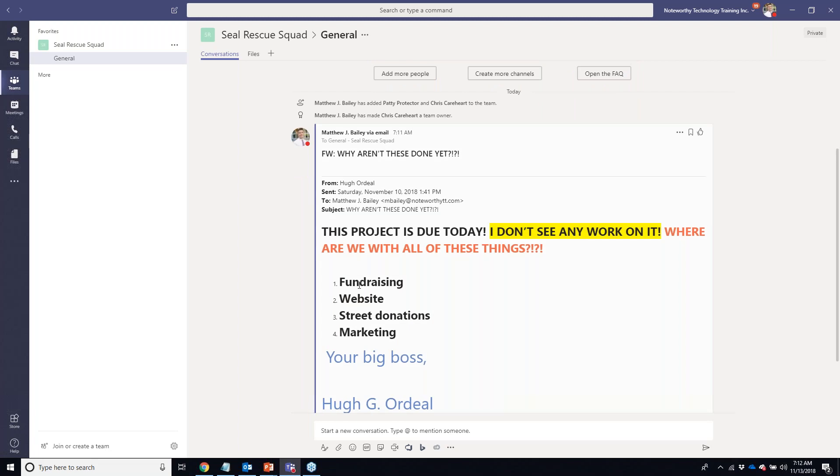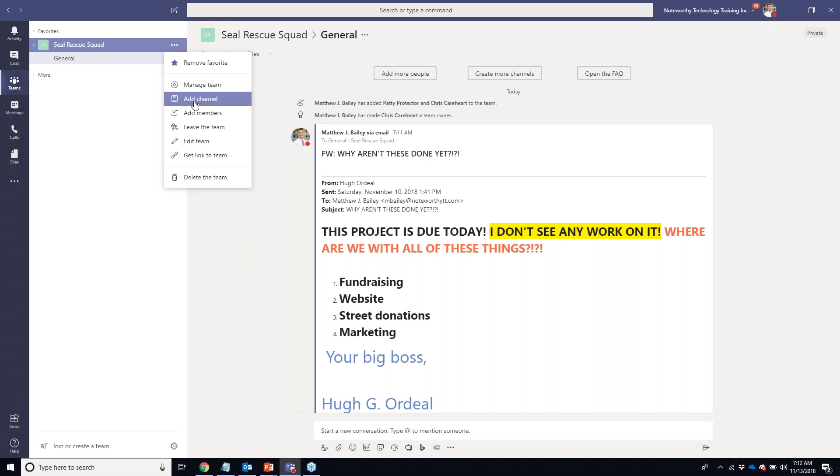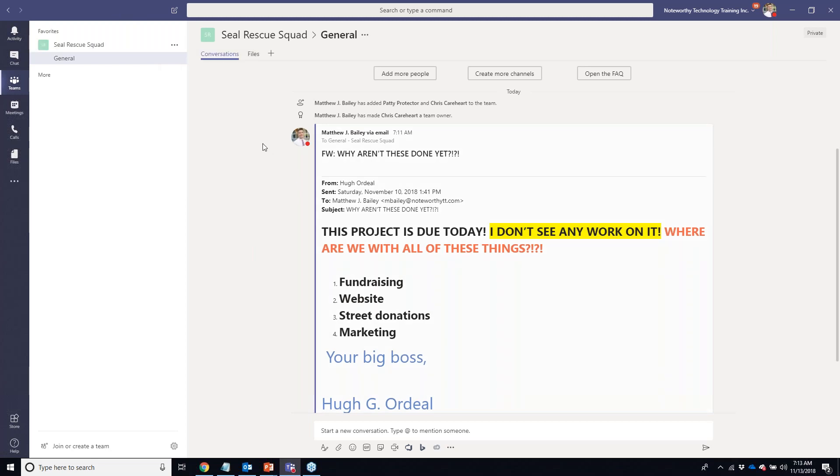Our beautiful email is now in the channel. I know I've got four tasks to take care of, so I'm going to create some more channels. As an owner you can add channels — up to 200 per team, though it gets messy if you create too many. Microsoft's suggestion is to organize channels either by job function, focus, or event date. There isn't necessarily a right or wrong answer, but I highly suggest you anticipate your team's lifespan.